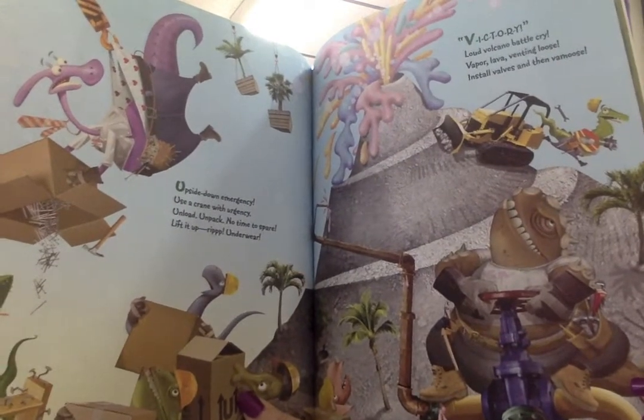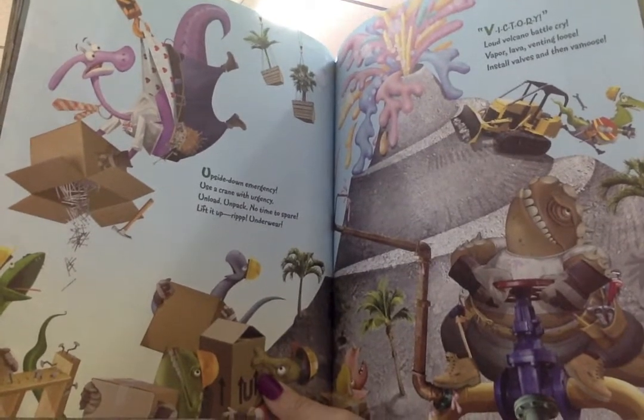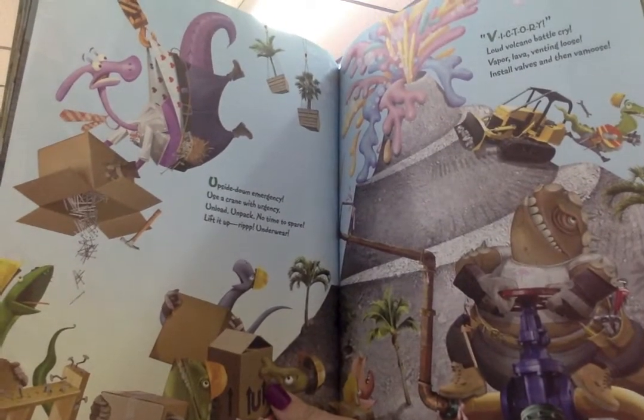Upside down emergency. Use a crane with urgency. Unload, unpack. No time to spare. Lift it up. Rip. Underwear.